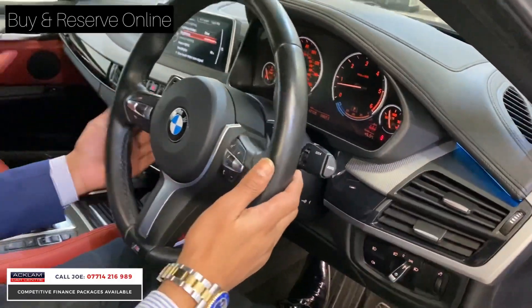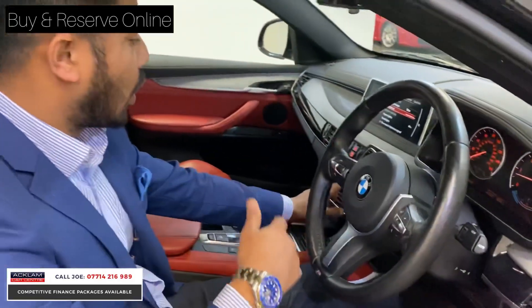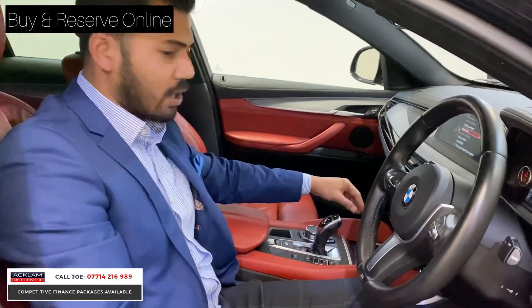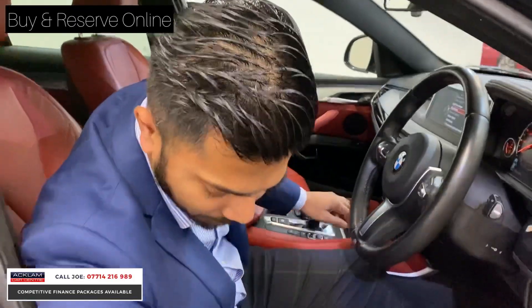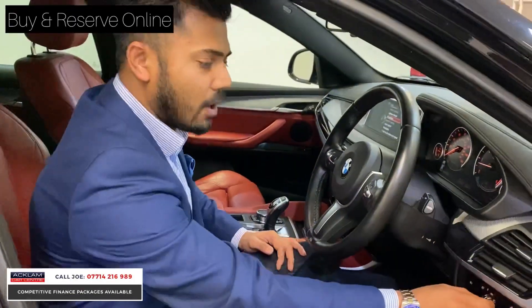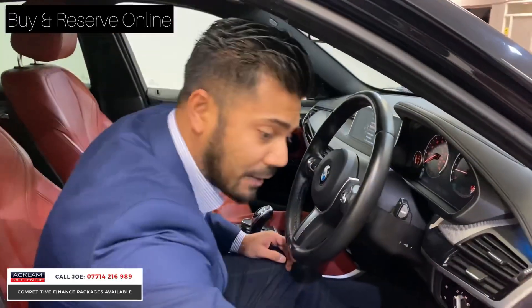Paddle shifters there, electronic steering column adjustment — up and down, in and out. You've got the heated seats, twin cup holders, and on this one you have memory seats as well, so electric seats with memory. Auto headlights, window wipers, and electric folding mirrors as well.